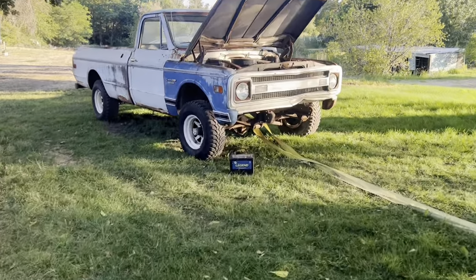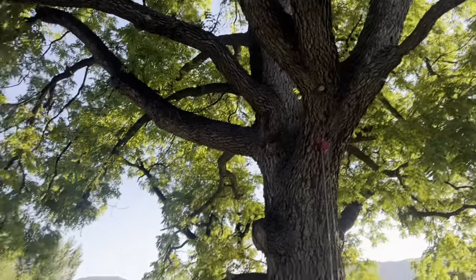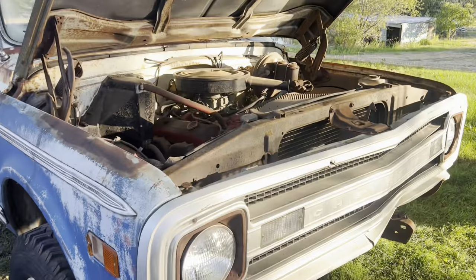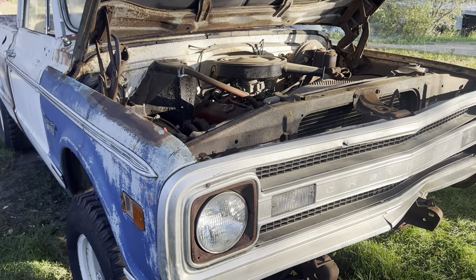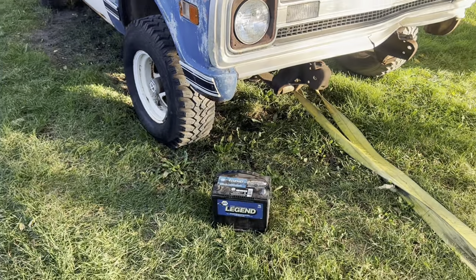My wife helped me get this turd pulled over here in the shade under the big tree. It's a little hot out, a little toasty, so any shade is nice. Gonna see if we can get this old girl to run — it's been sitting for a while. No tabs on it, but my best guess is at least 20 years, probably closer to 30.